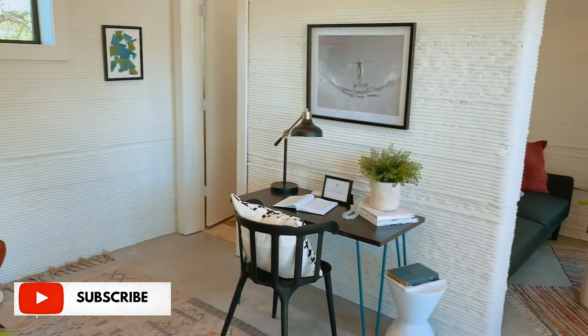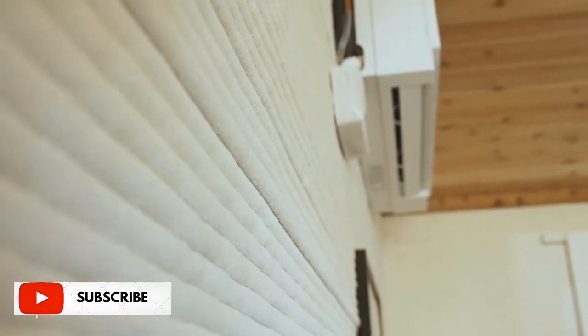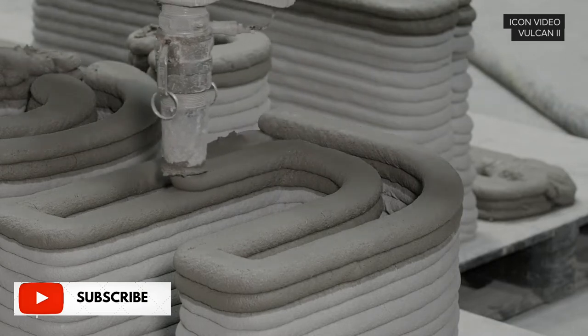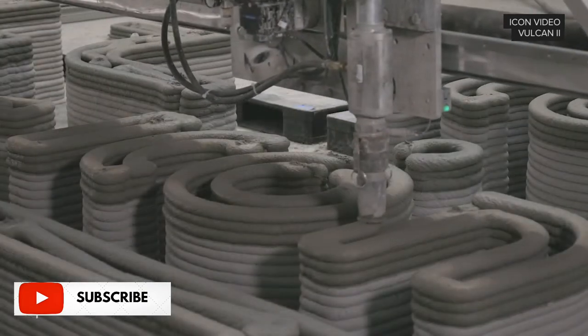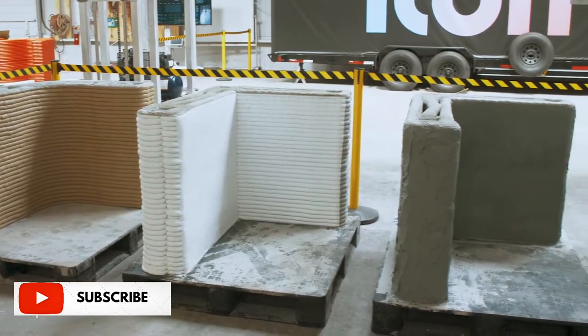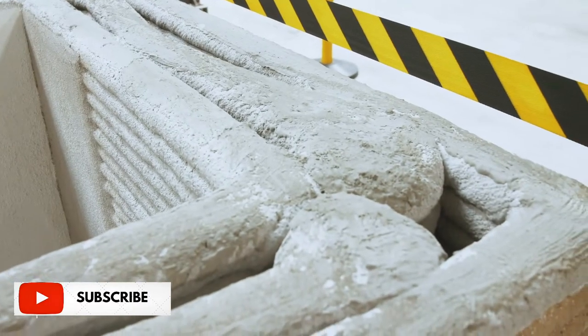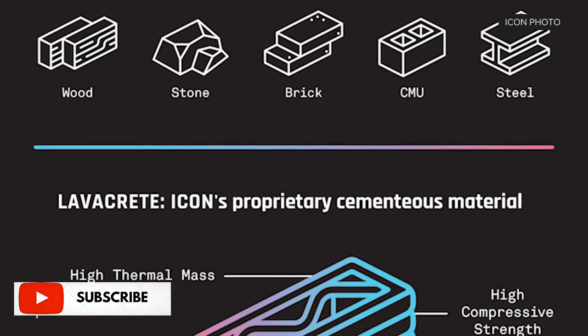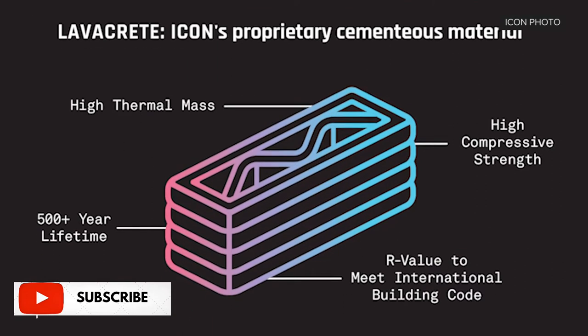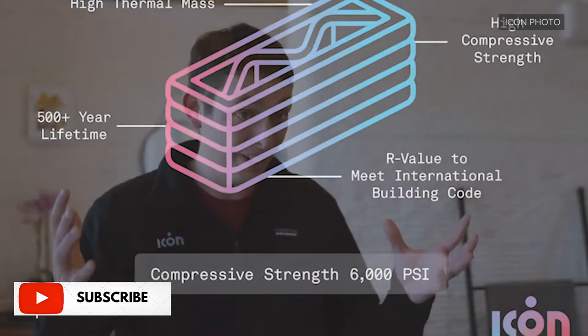Our concrete is somewhere between a concrete and a mortar and we call it Lavacrete. You have to get the material to flow appropriately through the system, but then immediately once it's extruded or printed it has to set up, retain shape, and gain strength very quickly — and making all that happen is very tough. The compressive strength of Lavacrete version 1 used on this house was about 3,000 PSI. For comparison, a CMU block has a compressive strength of about 1,500 PSI. Lavacrete version 2 has a compressive strength of 6,000 PSI — twice as strong.